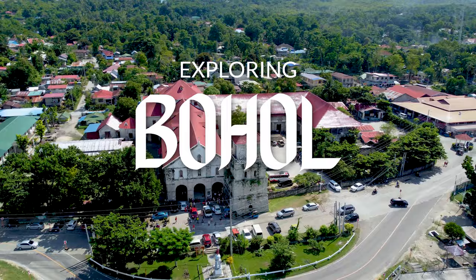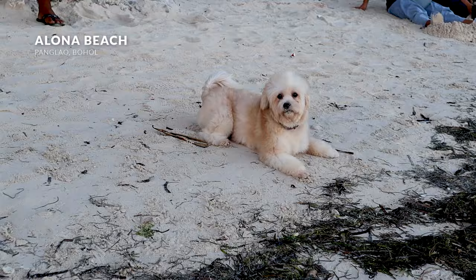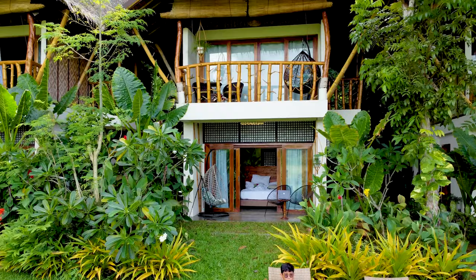I stayed mostly in Panglao, which is the main tourism hub for Bohol, and the most popular beach here is Alona Beach. I'd suggest staying here if you want a more vibrant surrounding with a lot of good food options. But before my friends joined me, I actually stayed somewhere near Lobok River. It's just an hour away from Alona Beach, so let's begin the journey there.